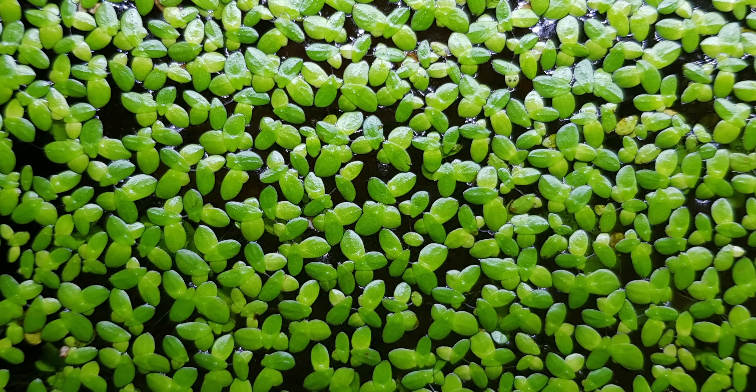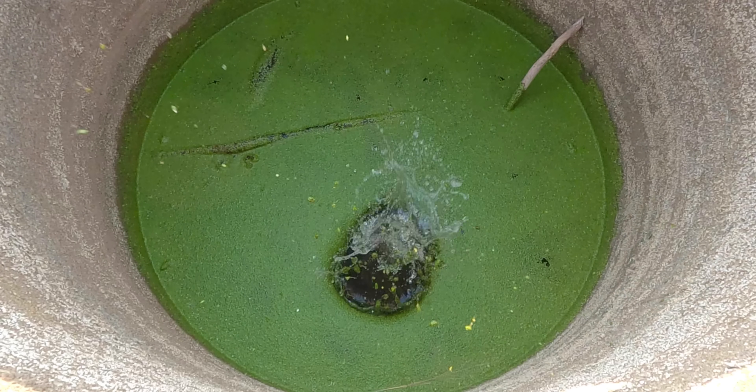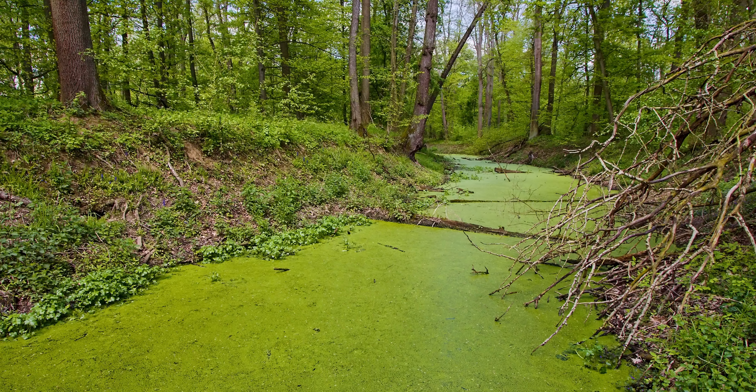Duckweed is also being investigated as a candidate for wastewater treatment from places like municipal sewage treatment plants, livestock industries, and food processing plants. It can grow quickly in water that's packed full of dissolved nutrients like ammonia and phosphorus, but it can also filter out pathogens and toxins, making it effective for purifying water. The fact that it outcompetes algae — including toxic blue-green algae — makes it great for wastewater processing.